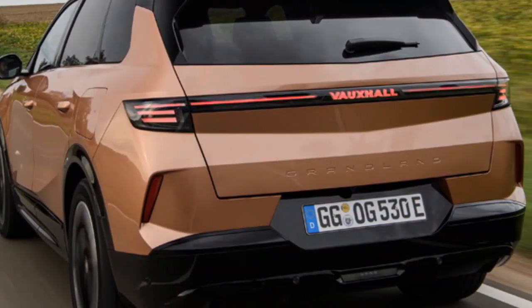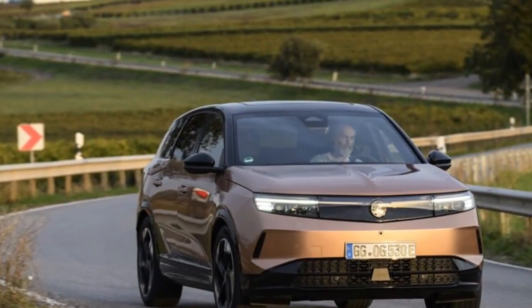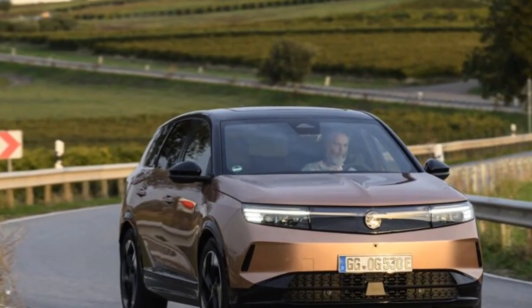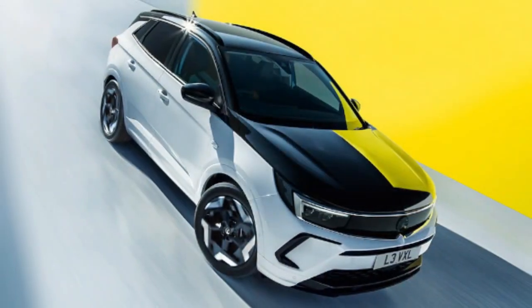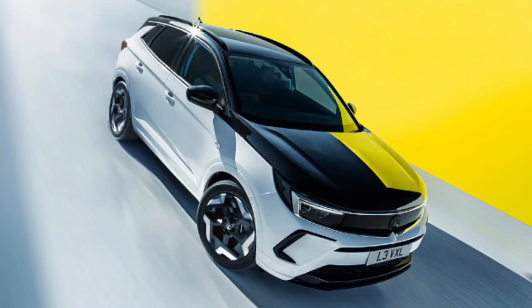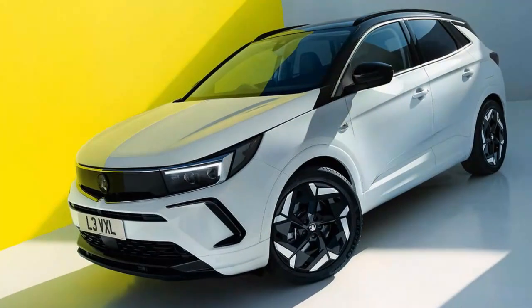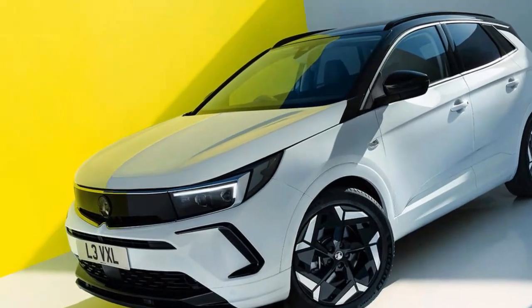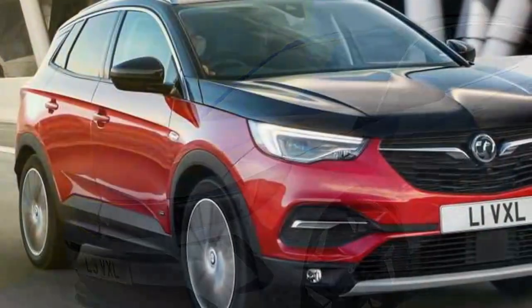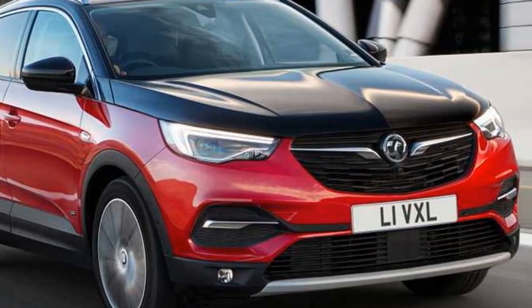There are three regenerative braking modes to choose from, none of which is quite heavy enough for one-pedal driving, but you can toggle through them via the steering wheel paddles, which is useful and straightforward. Hyundai's and Kia's regen system is still more flexible, but the Grandland's is intuitive and doesn't feel grabby — which is all that most will need or want. There's no official word on bi-directional or vehicle-to-load charging from Vauxhall yet, but other Stellantis brands have said those things will be coming, so watch this space.